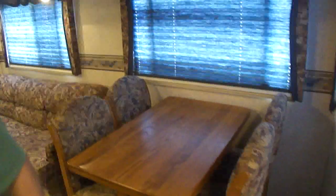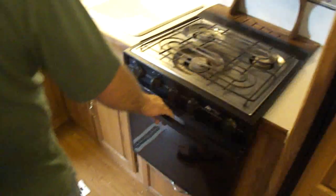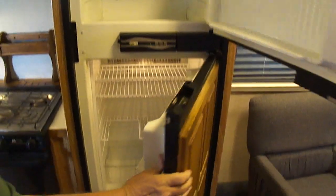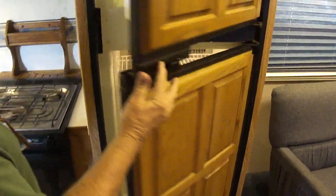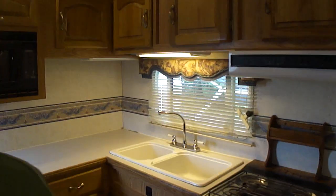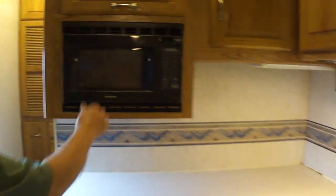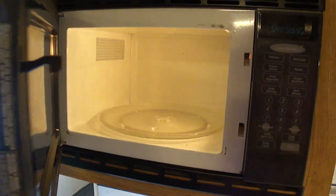Nice kitchen area. There's your stove, oven, microwave. Dan's showing you the refrigerator — it is ice cold. It's hooked up externally, and it is a three-way motorhome refrigerator. Nice cabinetry throughout. The ceiling fan's working.